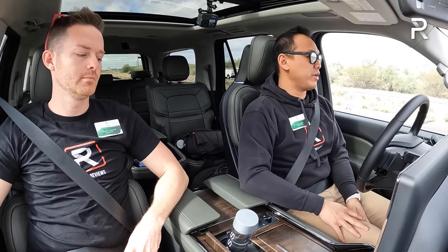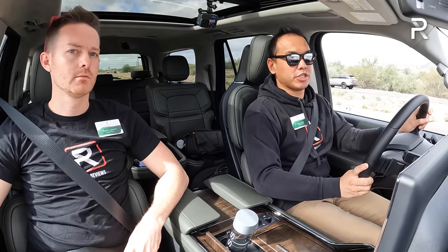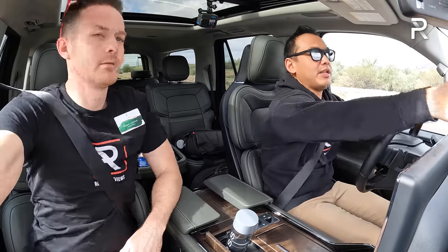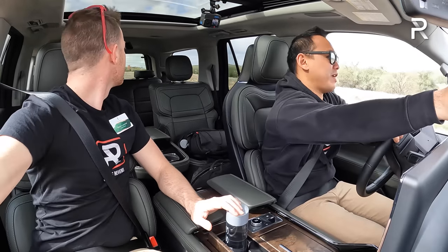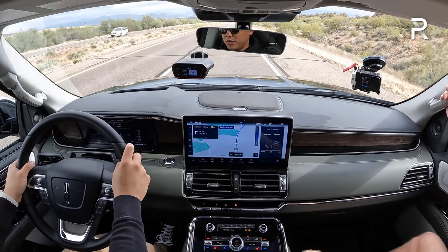We're here in the refreshed 2022 Navigator, and we haven't had a chance to drive this generation for almost two years. The last time was the pre-refresh model in our local area. Lincoln didn't make any changes to the powertrain — the transmission is the same, though we did lose about 10 horsepower. I've got my 0-to-60 equipment ready, and I'm going to do a quick test. Remember, this is still a near 6,000-pound SUV, so let's see what it can do.